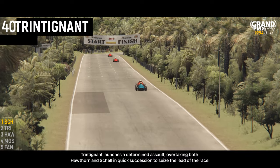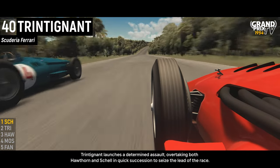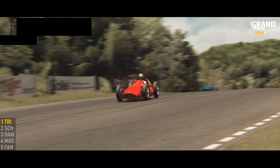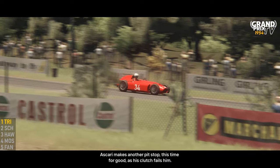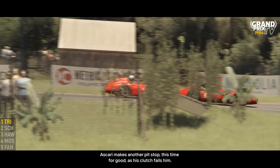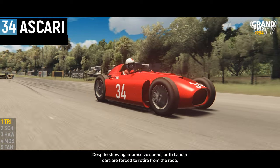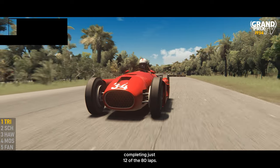Trintignant launched a determined assault, overtaking both Hawthorne and Shell in quick succession to seize the lead of the race. Ascari made another pit stop, this time for good, as his clutch failed him. Despite showing impressive speed, both Lancia cars were forced to retire from the race, completing just 12 of the 80 laps.